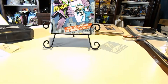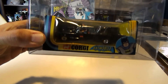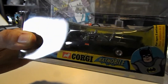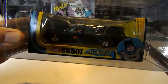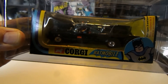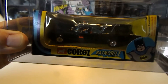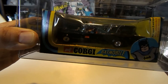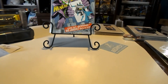The second collectible I'm going to show is one of my Corgi Batmobiles. This is the one I bought originally back in 1975. It's still in the box — I've got it in a plastic protector. I bought two of them back when I was a kid; I used to like to buy two of everything, put one on the shelf and play with the other. I was never really rough with my toys, so the one I played with looks as good as this one does.